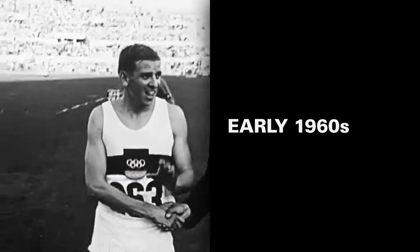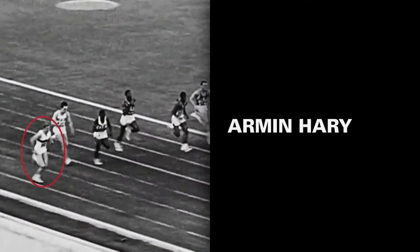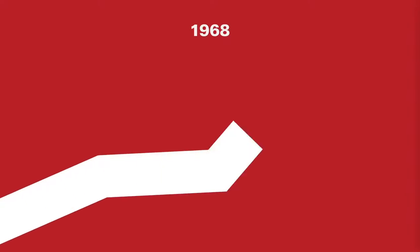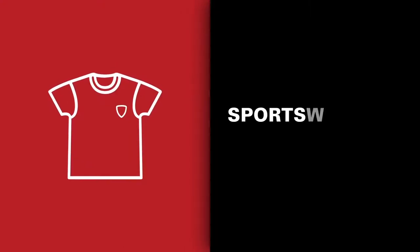In the early 1960s, the Puma Formstrip experienced success on the world stage. German sprinter Armin Hari won two gold medals while wearing Puma footwear at the 1960 Olympics in Rome, and football icon Pelé wore Puma cleats before succumbing to injury early in the tournament, as Brazil won the 1962 World Cup in Chile. By 1968, Puma was on a roll, expanding its range to include sportswear and bags to keep up with rivals such as Adidas and Nike.